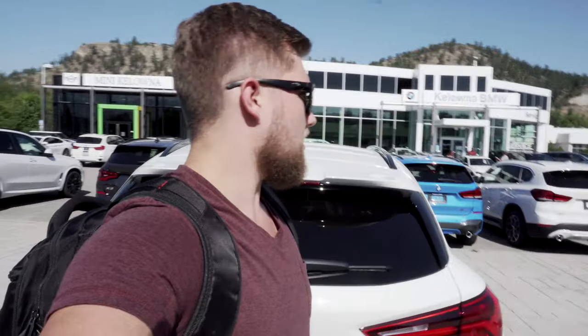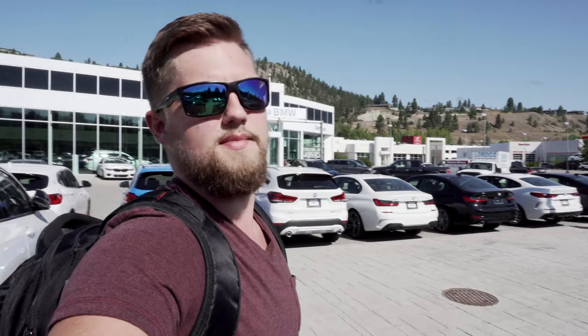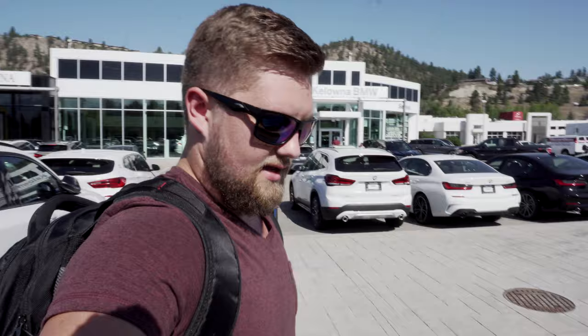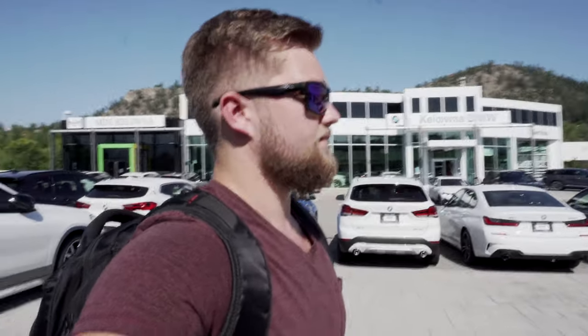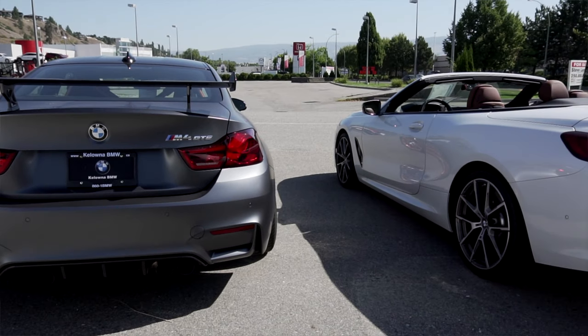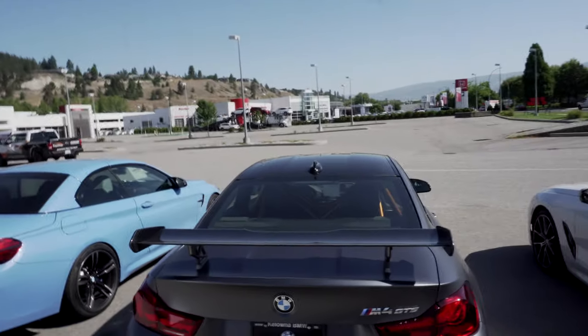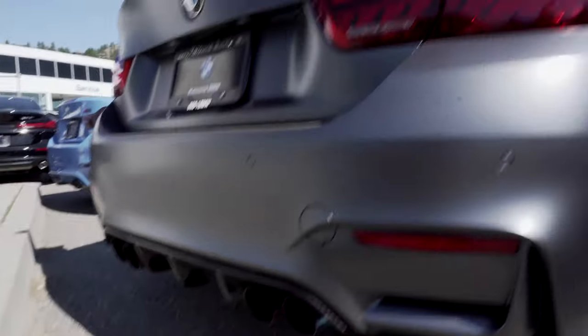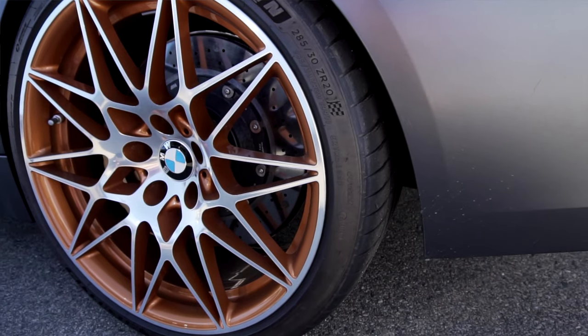Look at these beautiful BMWs here today. I just saw an i8 in there with the scissor doors — I don't know what they're called, but they look amazing. And there are a couple of M4s here. This one is the ultimate M car right here — the M4 GTS. Look at that carbon fiber wing. It looks spectacular. From the back you can see the orange roll cage, and look at that diffuser with those gold tips.